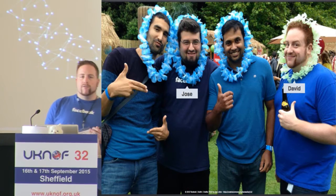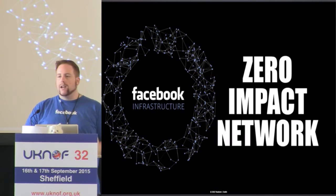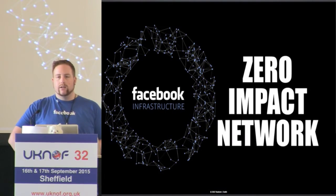Within Facebook Infrastructure and more specifically Facebook Network Engineering, we like to say that we run a zero impact network. But what the hell does that actually mean? Well, in theory, if we're doing our job well and noticing issues and fixing them quickly, you guys should never actually see it as users.